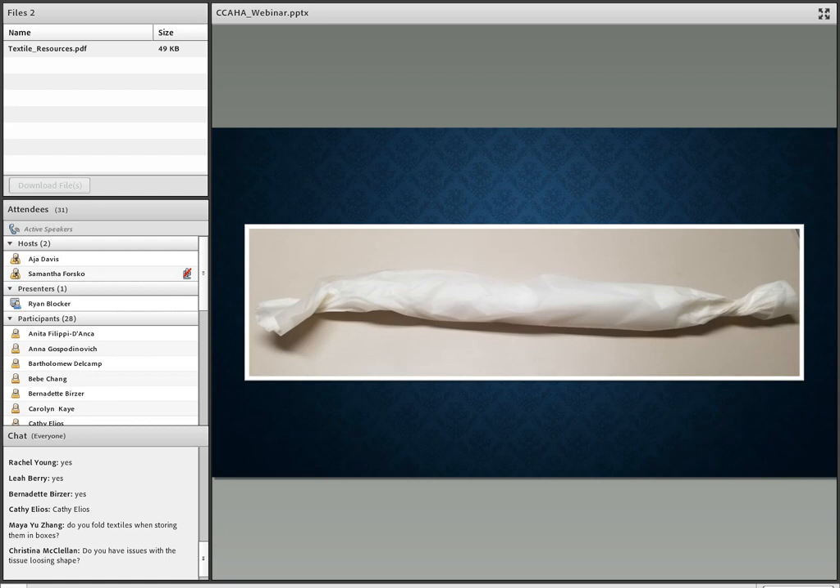Regarding tissue losing shape over time — you can have compression, especially if you stack more than one textile in a box. But that accordion fold in the tissue actually helps support it a little bit better than if you just rolled up the material. That's what we've found when using these.